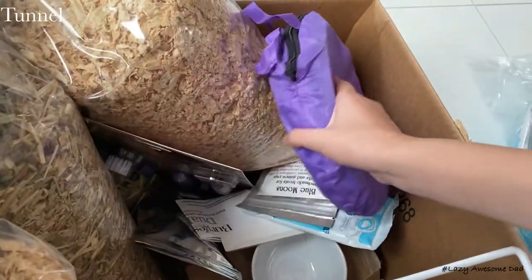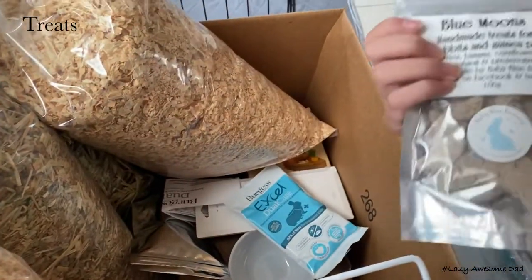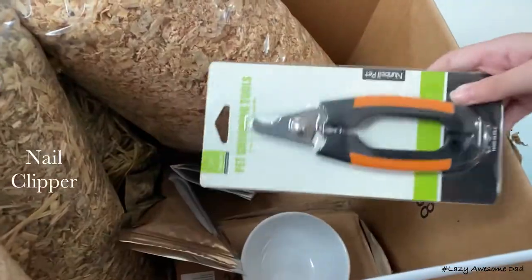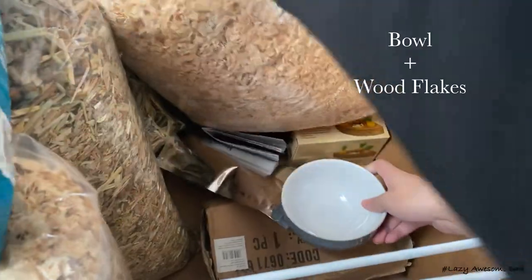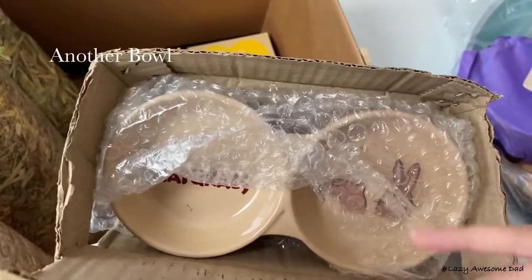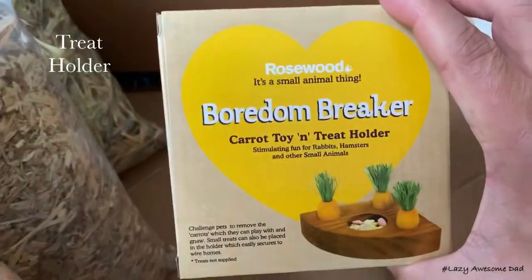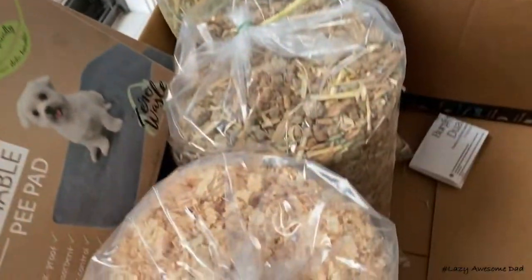Some of the things we got him include a tunnel, grooming supplies, treats, some medication, a nail clipper, a ball plus some wooden flakes, another ball, floral forage, and a tree holder. We'll be putting the links to these purchases in the description.